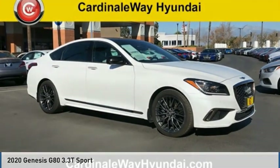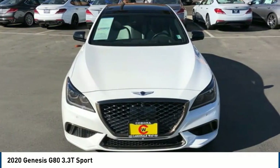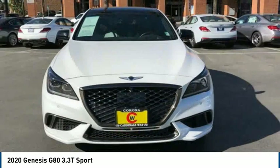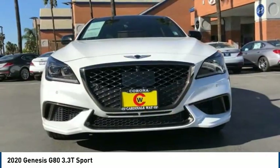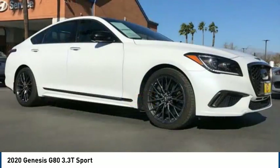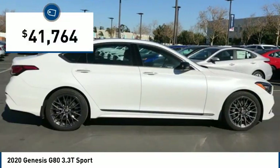Today with the 2020 G80. The Genesis G80 offers a distinct luxury vehicle coupled with great value. Power, technology, and safety are all reasons you're going to want to check out this premium sedan. And it is priced below $45,000.